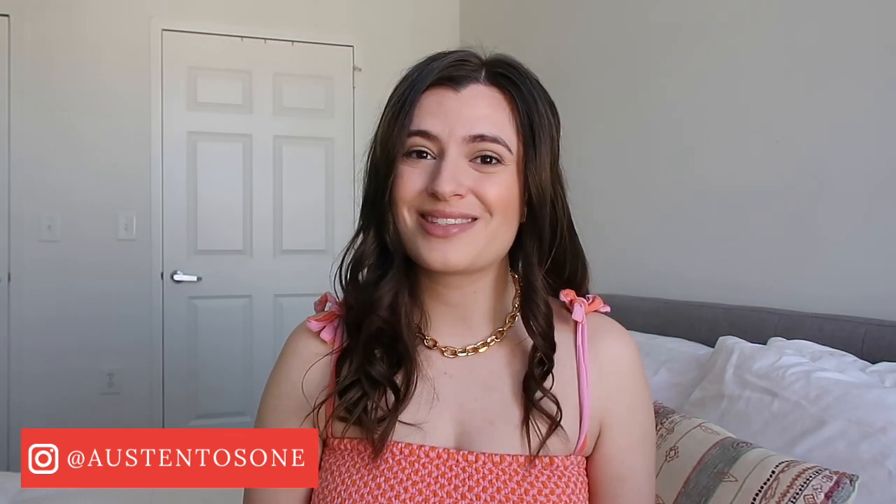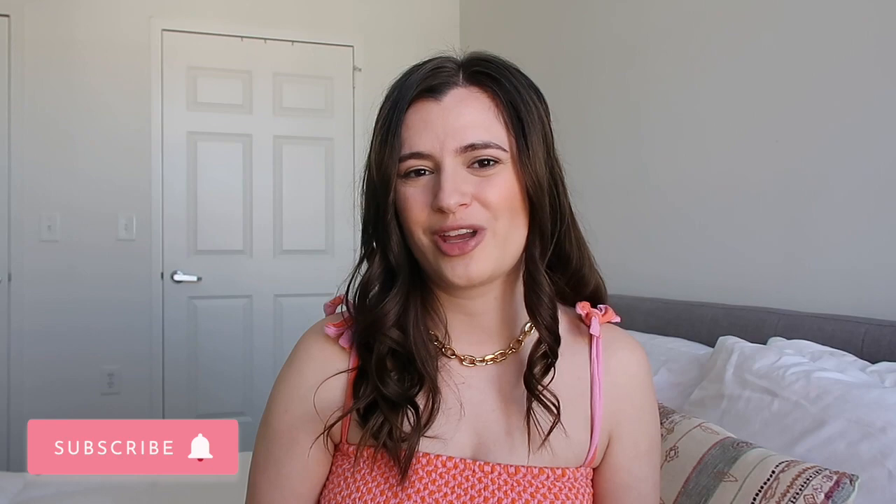Hey everyone and welcome back to my channel, or welcome if you're new here. I'm Austin and I am a beauty and fashion content creator based in New York City. Glossier just dropped a new product, so you know that means I'm here doing a review. I like to do these reviews whenever they drop new products, so be sure to subscribe and stick around if you enjoy Glossier reviews.